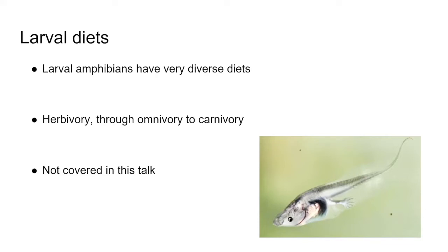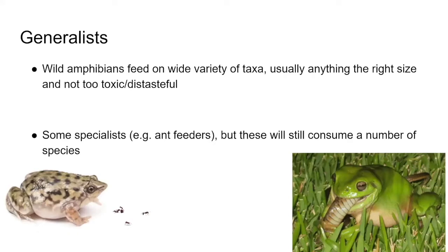Post-metamorphic amphibians in the wild feed on a huge variety of taxa — basically anything that fits in their mouth and isn't too toxic, distasteful, or sharp. In captivity, they'll often eat things that aren't safe for them. There are specialists like ant feeders, but these are normally just morphologically specialized and will still eat a wide range of species within their niche.